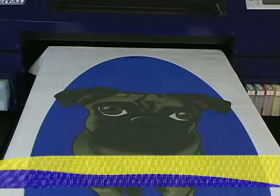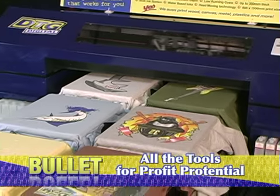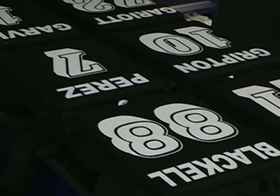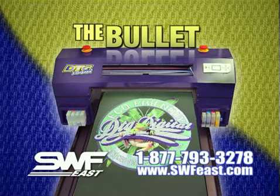With onsite installation, training, a two-year warranty, and the best support staff in the industry, the DTG Bullet has real profit potential. If you think this technology may work in your business, give us a call for a consultation on your particular application to see if the DTG Bullet is right for you.